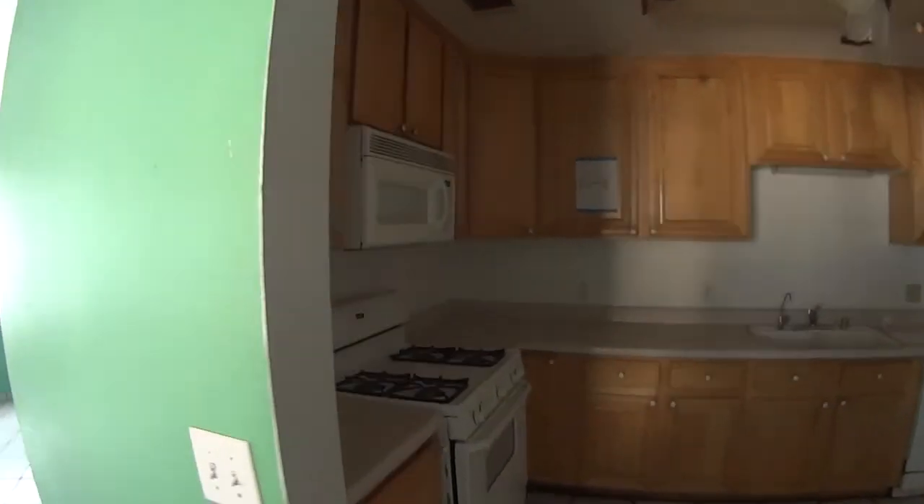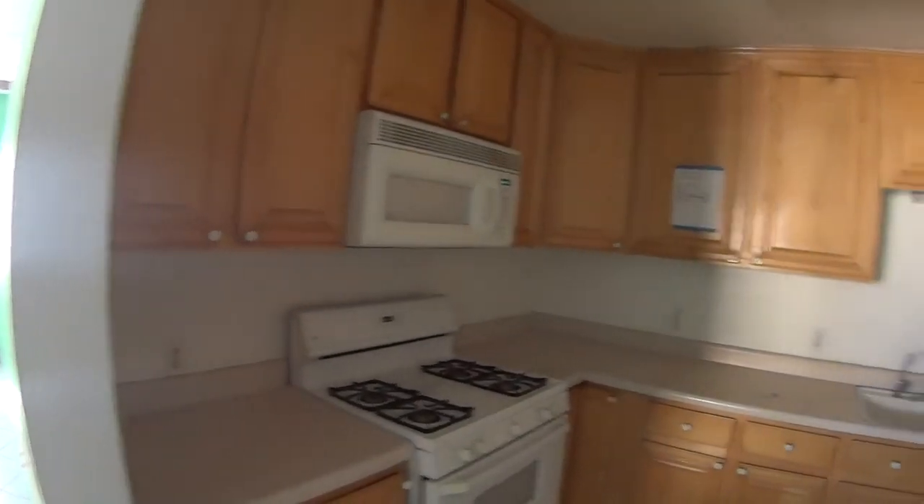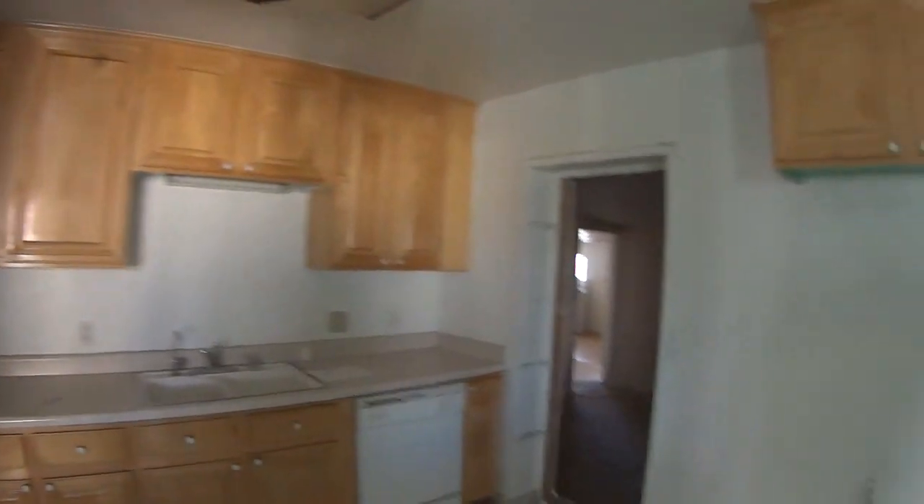The insulation is pretty good. It's a warm day, but it's still cool in here. I'm guessing that's the washer-dryer.